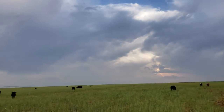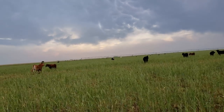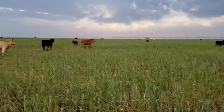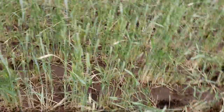This storm that already passed us rolled through and dropped another half inch of rain. So our prayers have definitely not gone unheard. This is my graze-out and they're really working on it, they're working on it.